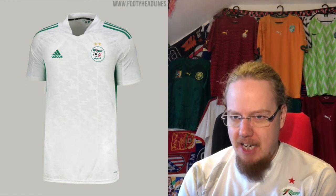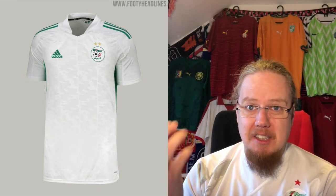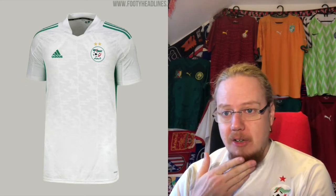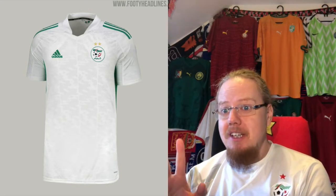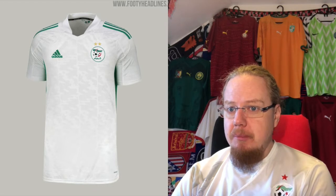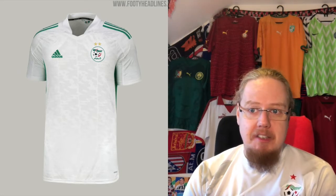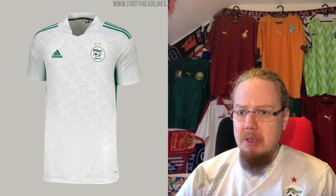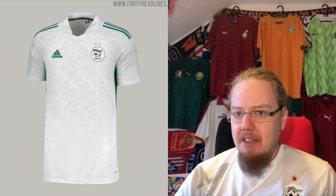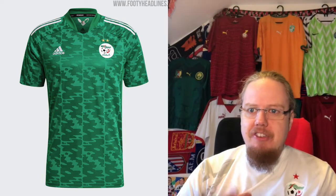My perceived gripe with the jersey is that this feels more like a template than a dedicated pattern for Algeria. There are also not two stars above the crest. Typically Adidas, and I don't really like the color to be honest. Down the middle, I would say it's a five-star. Here we can actually see the fennec — it's on the inside of the collar.